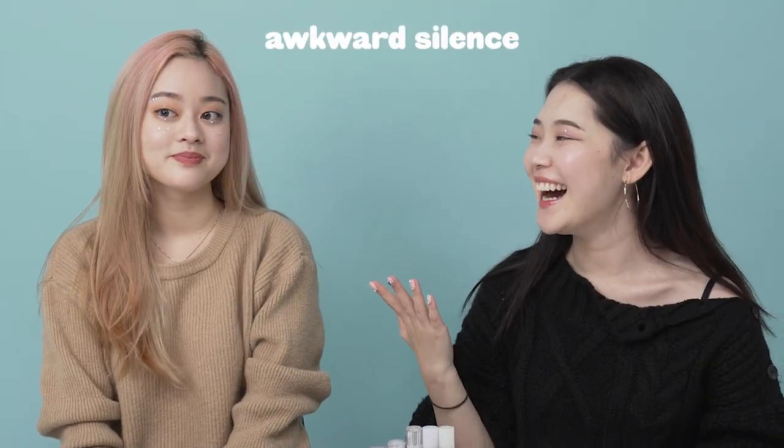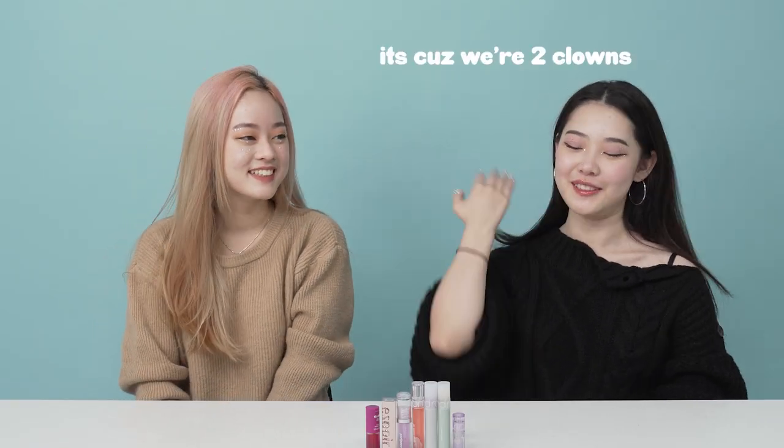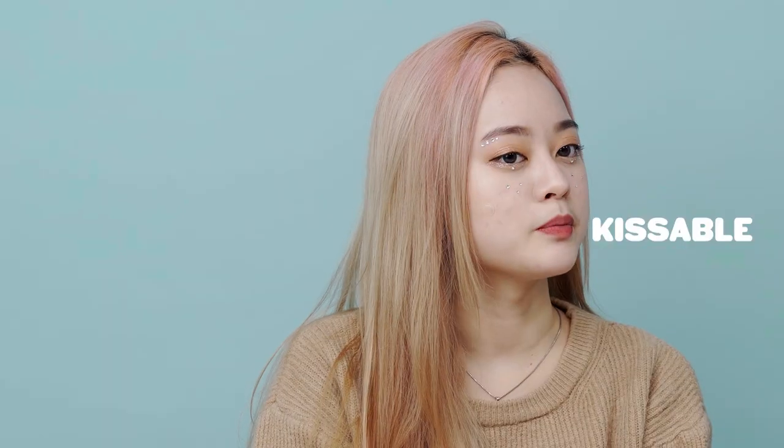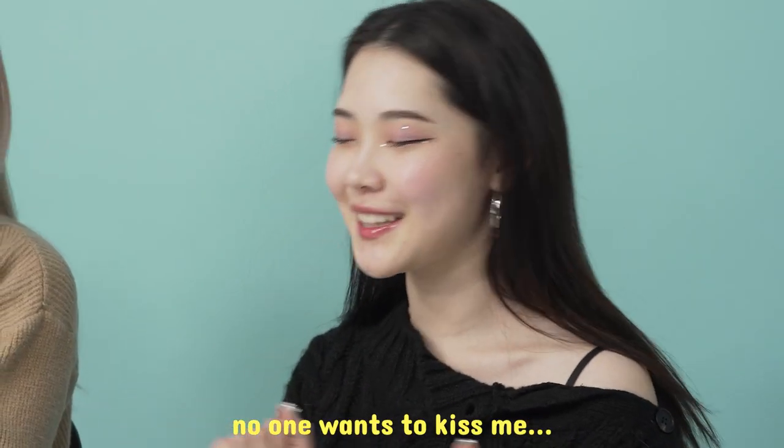Hey guys, welcome back to our channel! Look at our makeup — we're being so extra, we never do this. We're doing this because we're going to introduce and bring you guys some lip glosses today — Korean lip glosses. I personally love wearing lip gloss because they make my lips look juicy and kissable. Also, Euphoria Season 2 is out, so that's why we did this makeup!